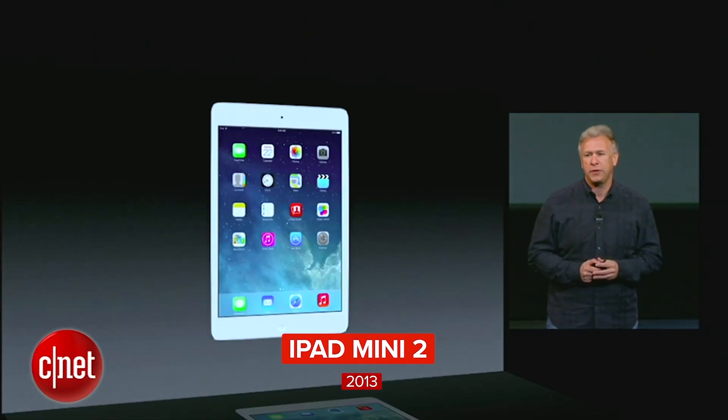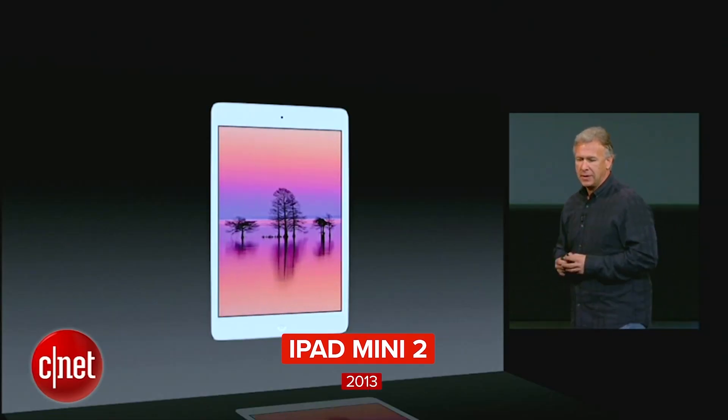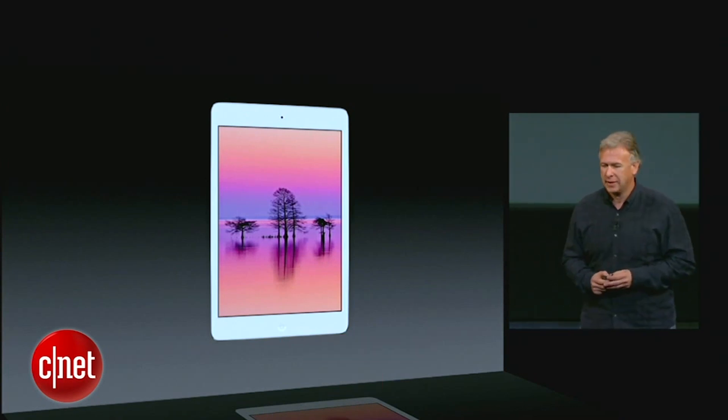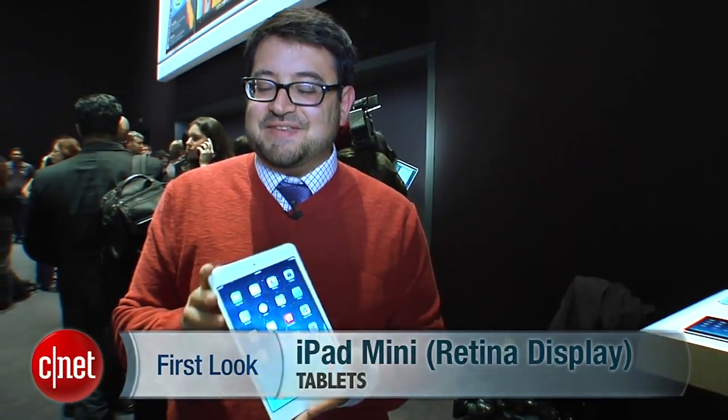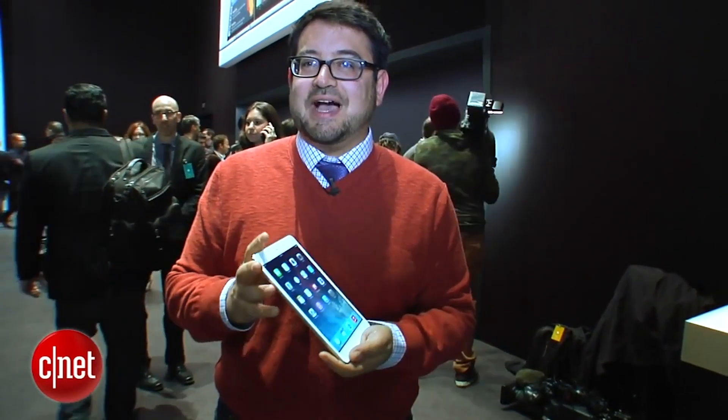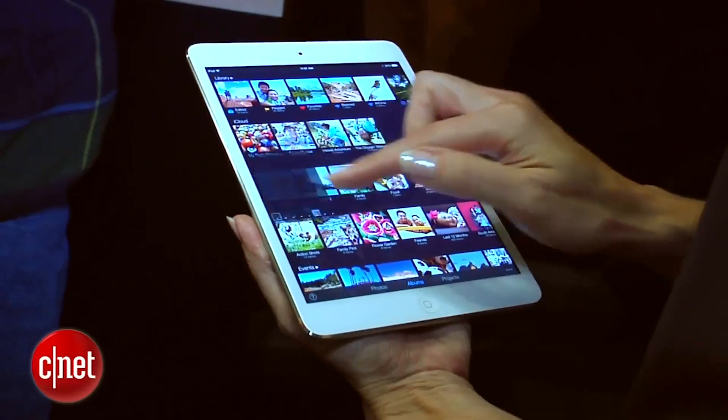The one most requested feature to add to iPad Mini is a beautiful retina display, and that's what we're going to do today. It feels exactly the same as last year's model — still really light, really compact. And yes, that screen is 7.9 inches.